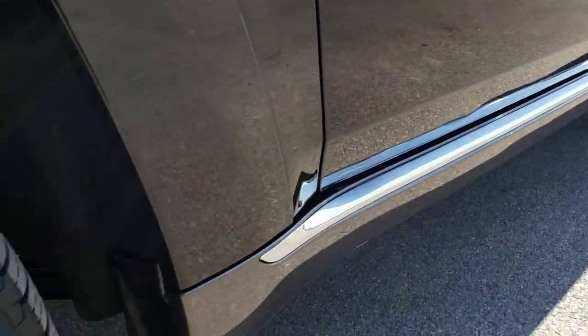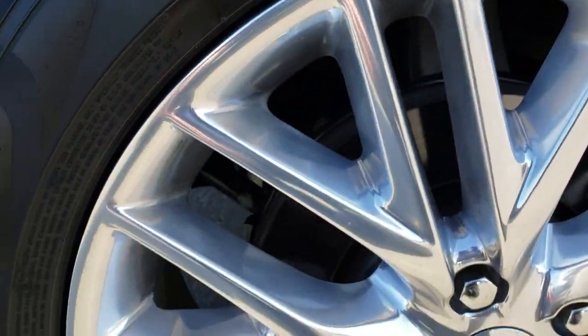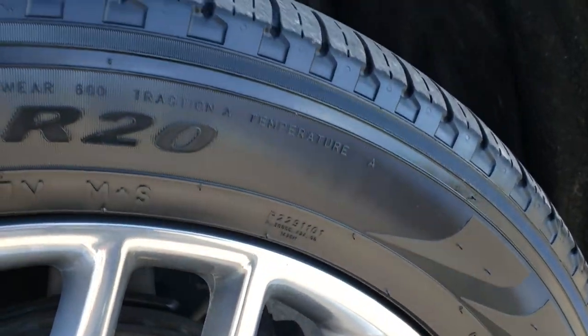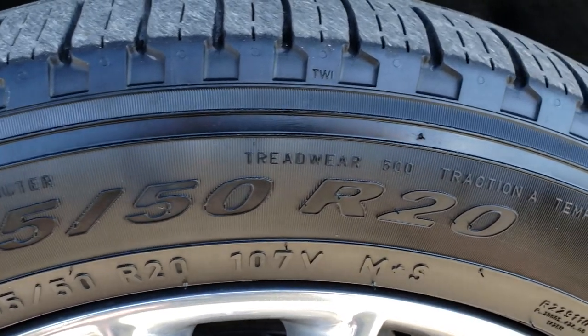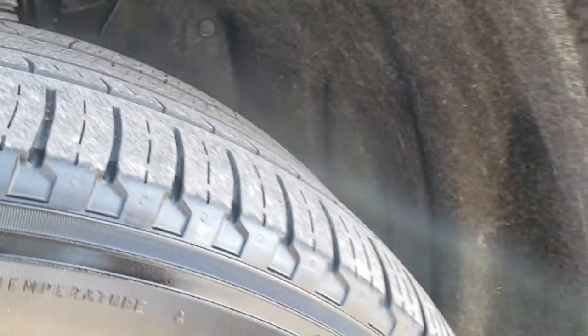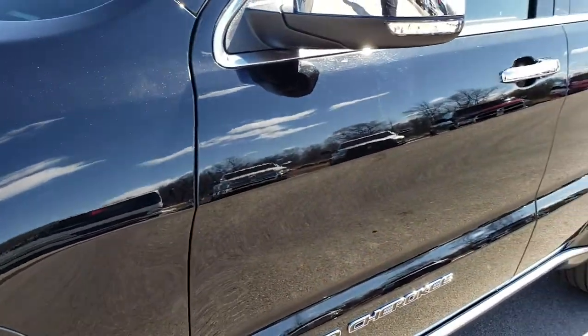Diamond black is the color. It comes with the 20 inch polished aluminum Summit rims and it has Pirelli Scorpion 265-50R20 tires on it. These tires have roughly about half the tread left, so still some good tread left on those tires.